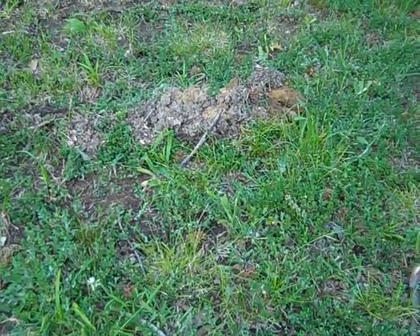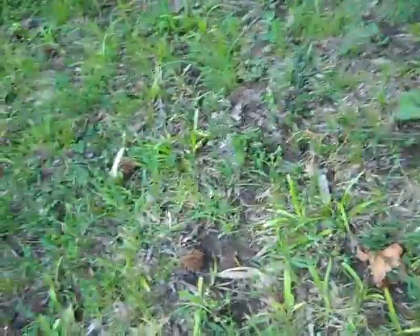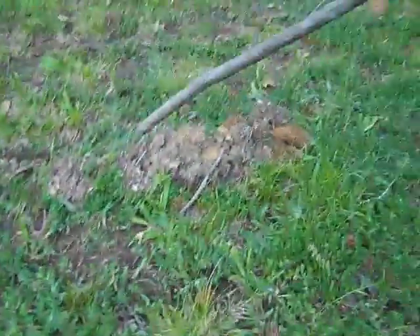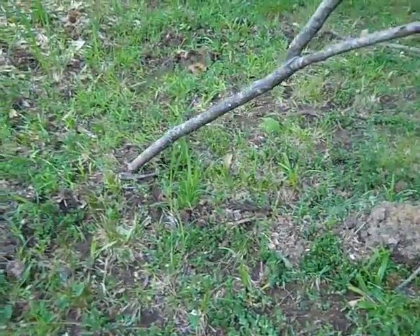We're looking at where the moles have dug under the ground here. We had a pretty heavy rain a couple days ago on the 31st of May. There's a really high one there — it's good pointing out where the mole tracks are.